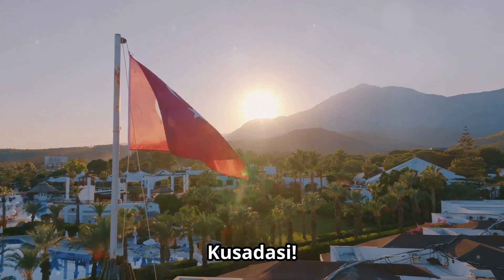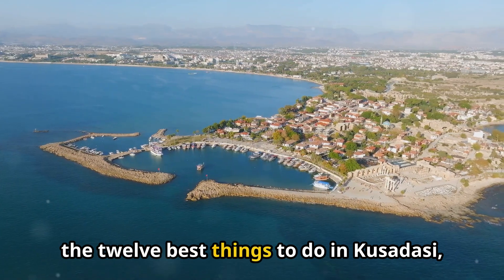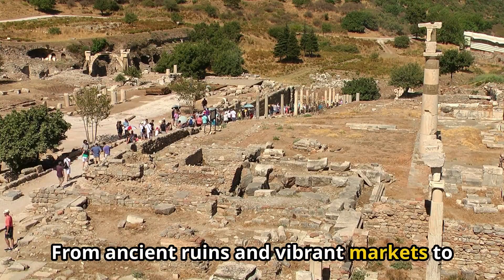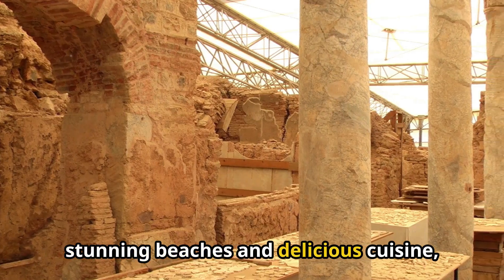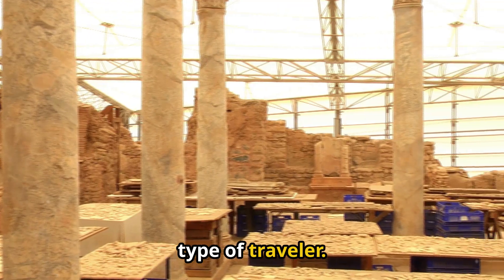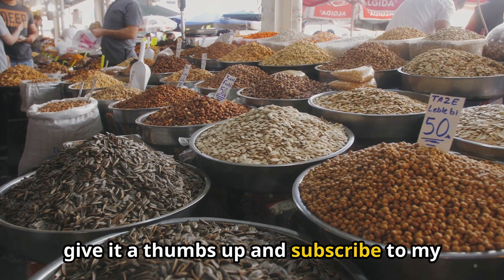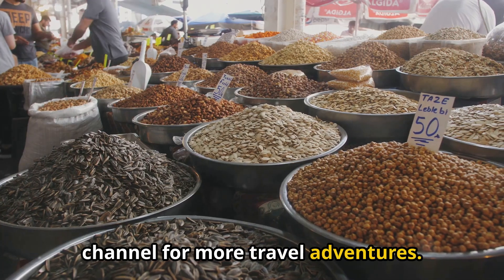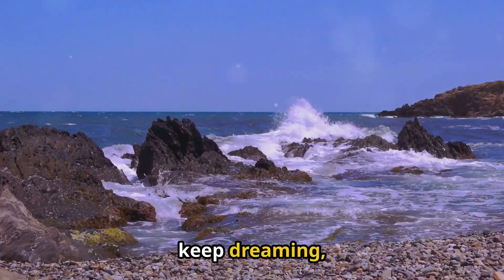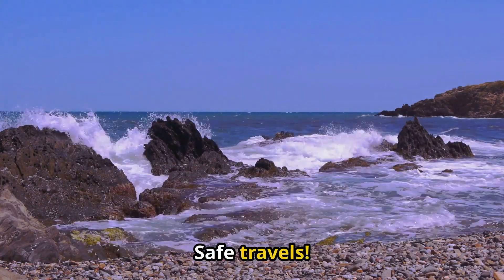Until next time, Kusadasi. So there you have it, fellow adventurers — the 12 best things to do in Kusadasi, Turkey. From ancient ruins and vibrant markets to stunning beaches and delicious cuisine, Kusadasi has something to offer every type of traveler. If this video has inspired you, give it a thumbs up and subscribe to my channel for more travel adventures. Until next time, keep exploring, keep dreaming, and keep embracing the beauty of this incredible world. Safe travels.